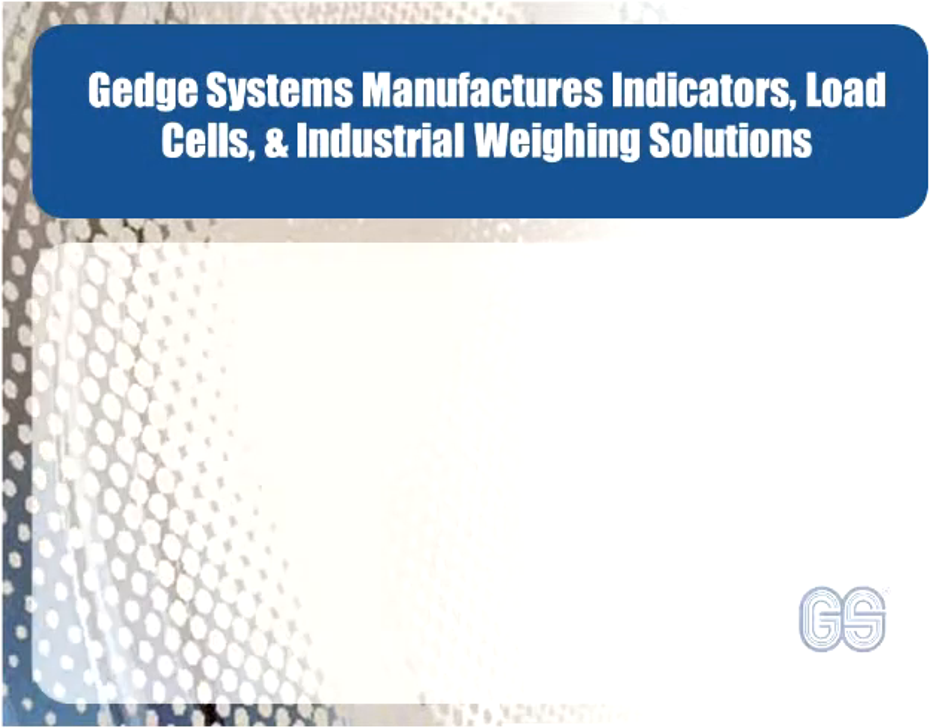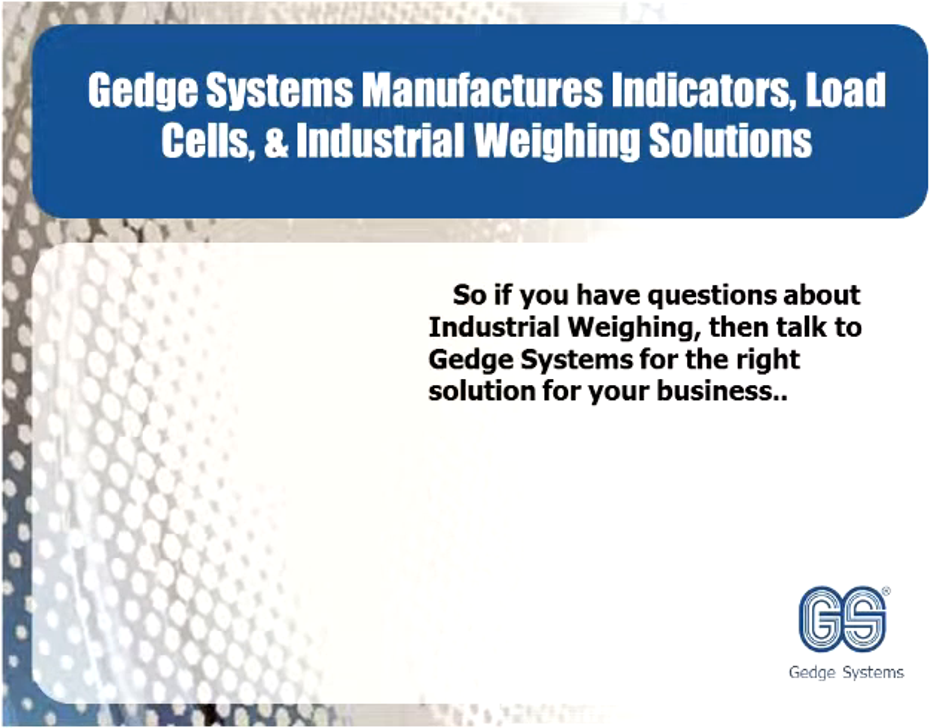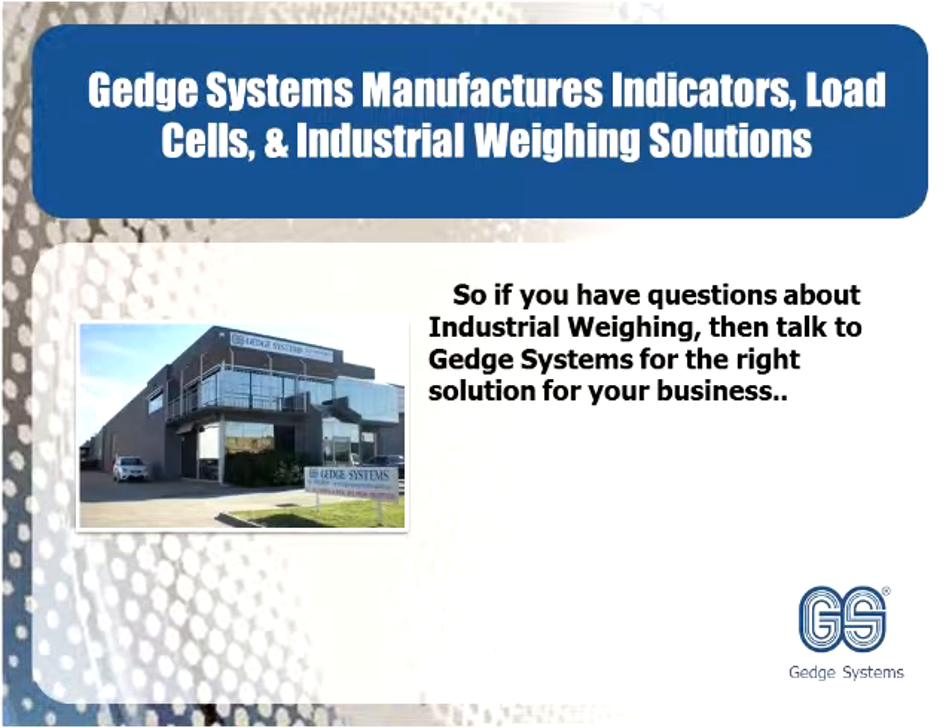GEDGE Systems manufactures indicators, load cells and industrial weighing solutions. So if you have questions about industrial weighing, talk to GEDGE Systems for the right solution for your business.